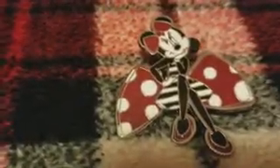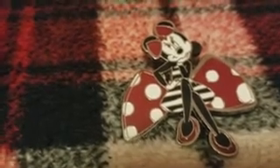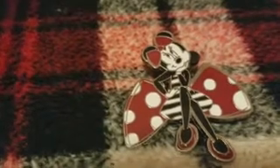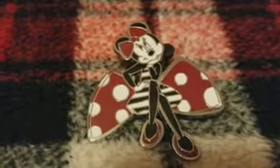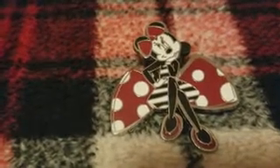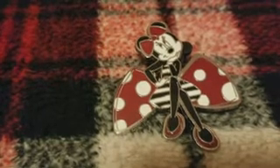Next I traded for this Disneyland Paris mini Minnie on a bow pin. I was super excited about this one because a woman DM'd me and said she liked a villain pin of mine, and I saw this one in her traders and thought it was so cute. I noticed it was a Disneyland Paris pin, which is super cool because I don't have any international pins. I'm actually getting some for Christmas that kind of match it, so I'll be starting a trend.